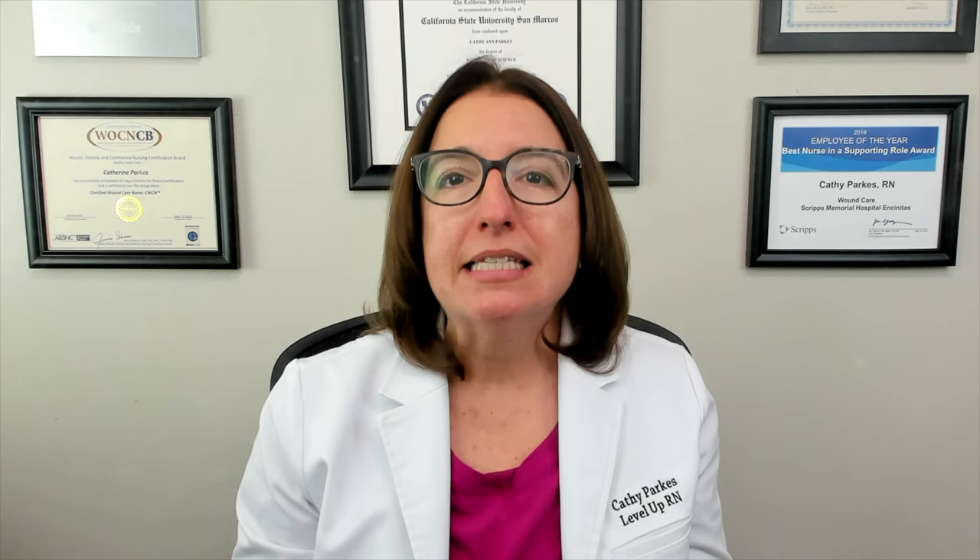Diagnosis is done through a skin biopsy. Treatment includes the discontinuation of the causative medication, as well as fluid resuscitation, oxygen therapy, analgesics, and corticosteroids.